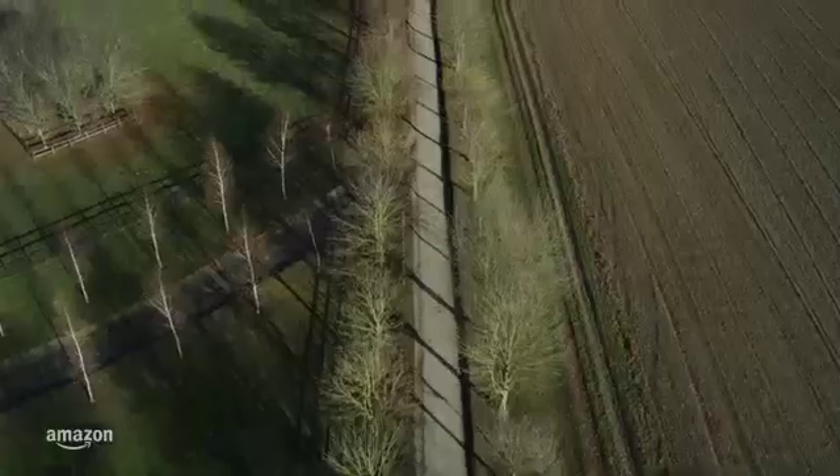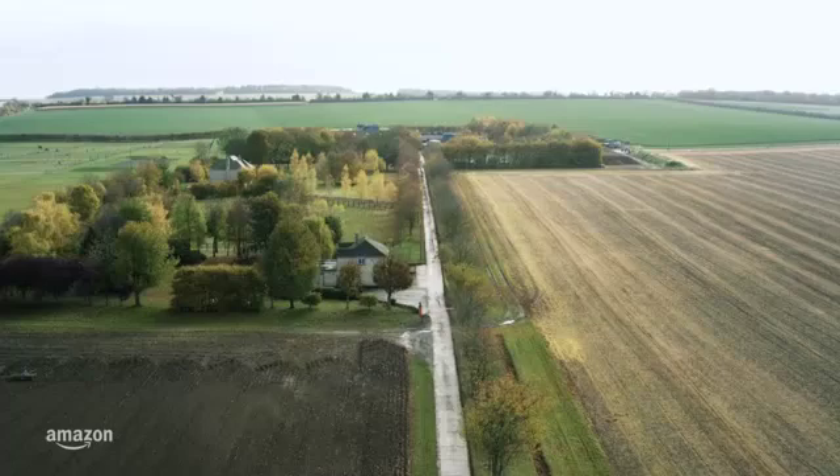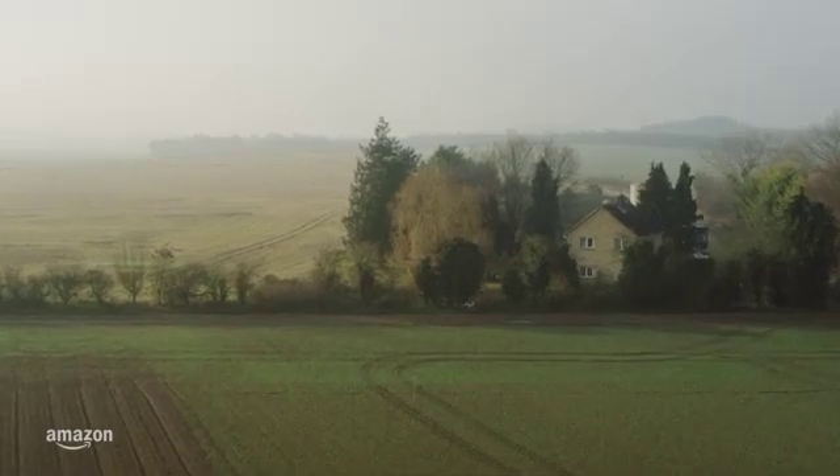Amazon is developing a service to use drones to safely deliver packages to customers in 30 minutes or less. It's called Prime Air. We've started a new private trial for customers in the Cambridge area of England, and on December 7th, we completed our first delivery.